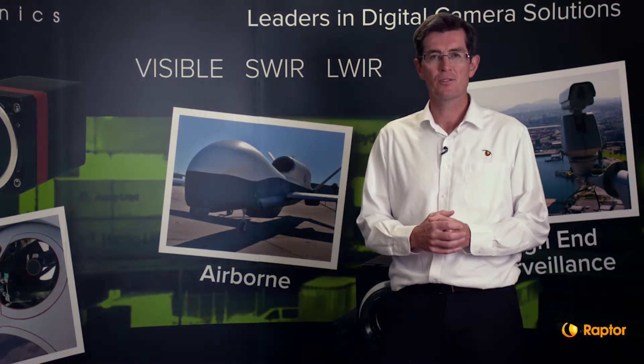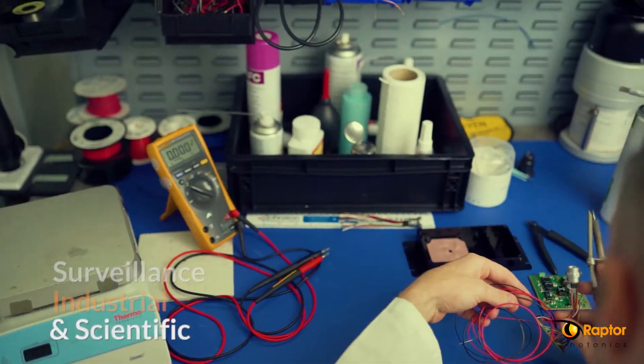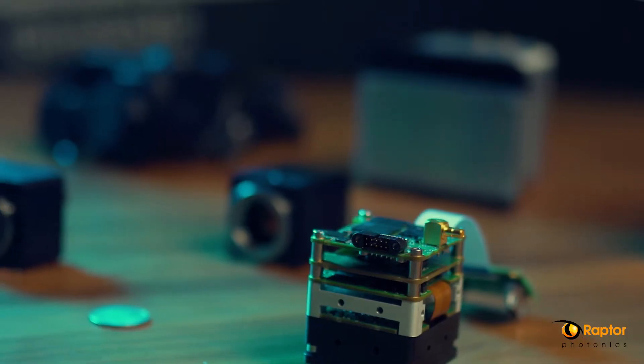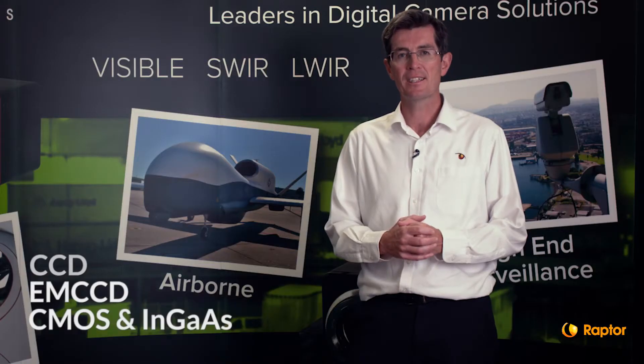Our markets are diverse. We target the surveillance, industrial, and scientific markets, and we're manufacturing cameras using CCD, EMCCD, CMOS, and InGaAs sensors.